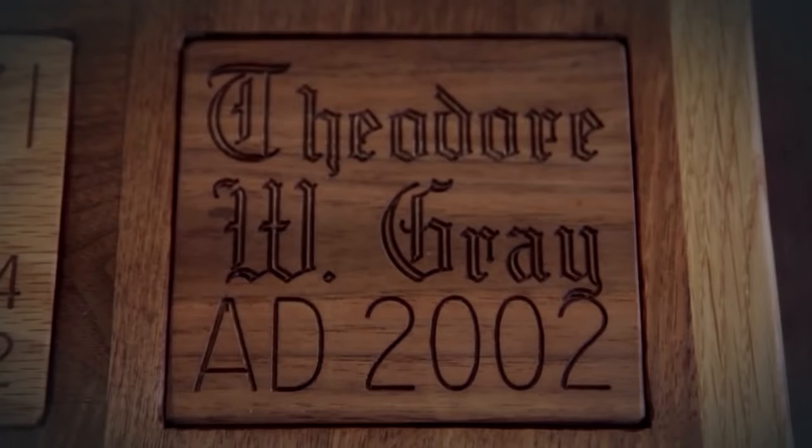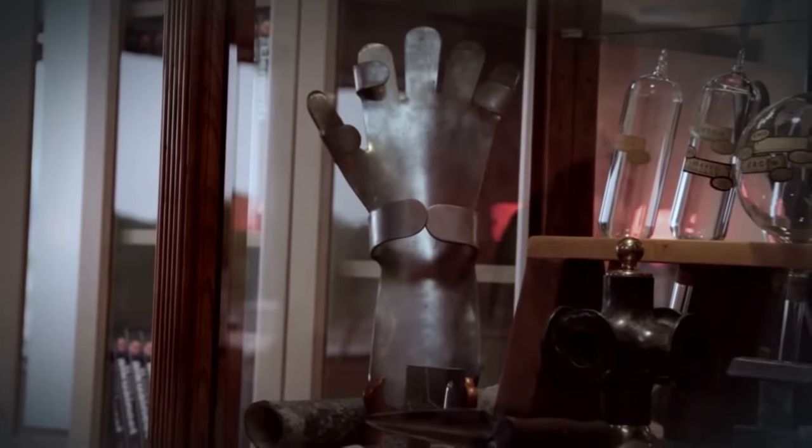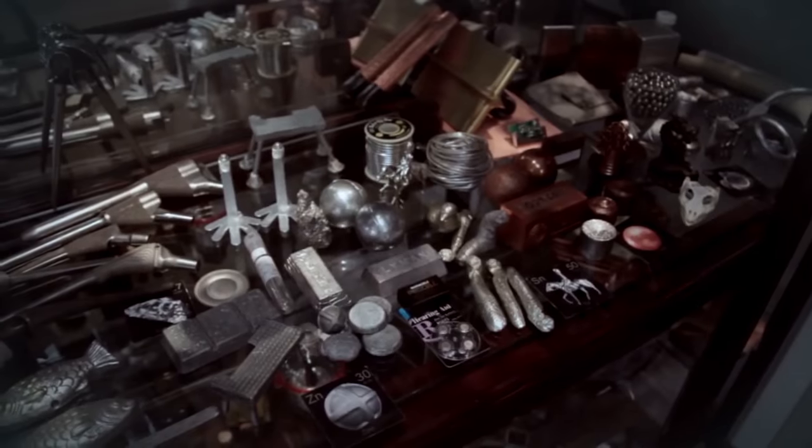Hi, my name is Theodore Gray. In 1988, I co-founded Wolfram Research along with Steven Wolfram and others. Somewhere around 2002, I kind of accidentally got sidetracked and started working on a periodic table table, which is what you see here.